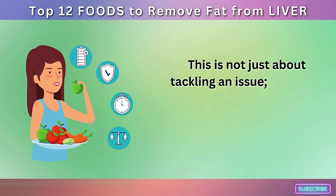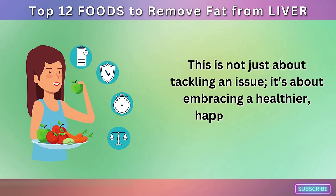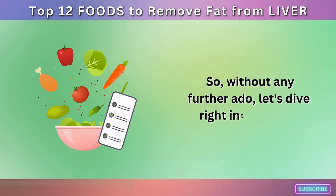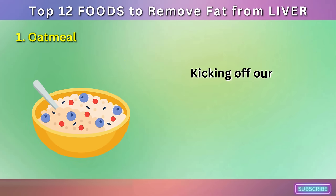This is not just about tackling an issue, it's about embracing a healthier, happier, and more balanced life. So, without any further ado, let's dive right into our list. Number 1: Oatmeal.